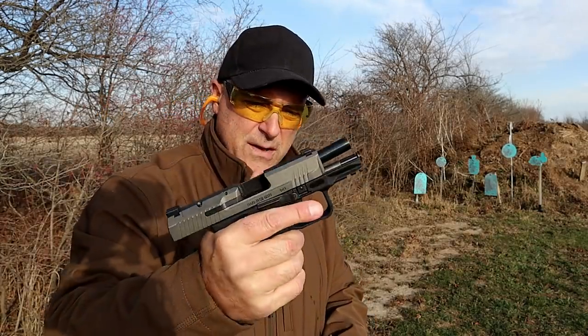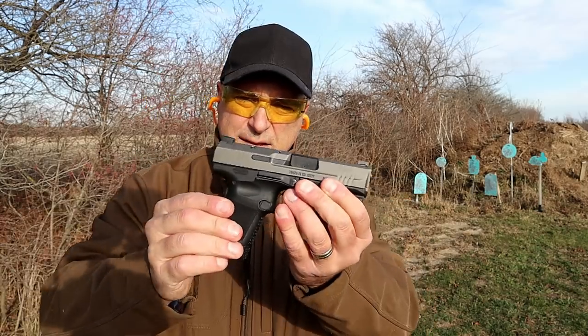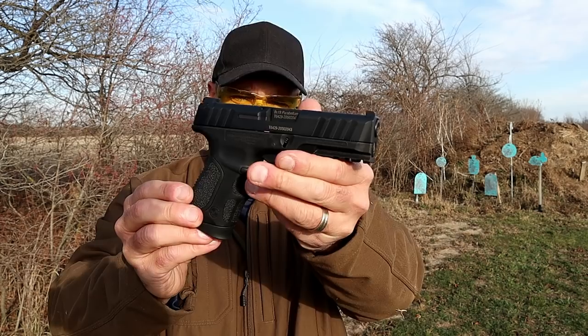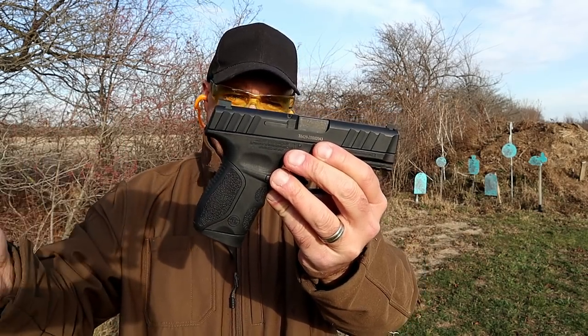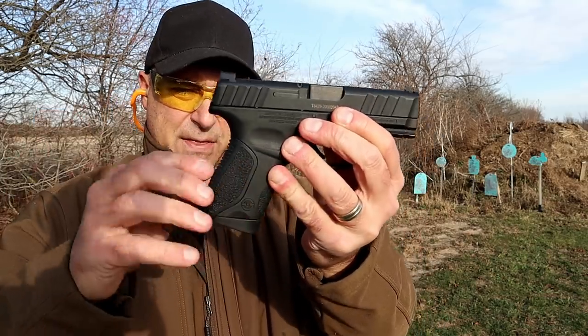It's a nice shooting handgun — let's go ahead and take a few shots and see how it does. It has a 3.6-inch barrel. Canik did a nice job with this model.